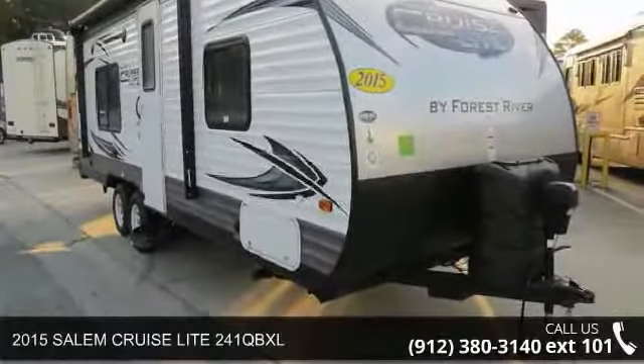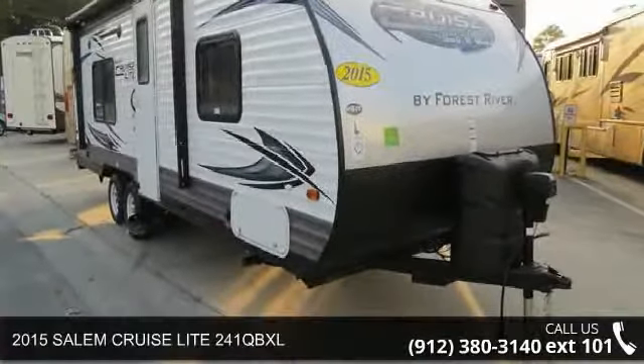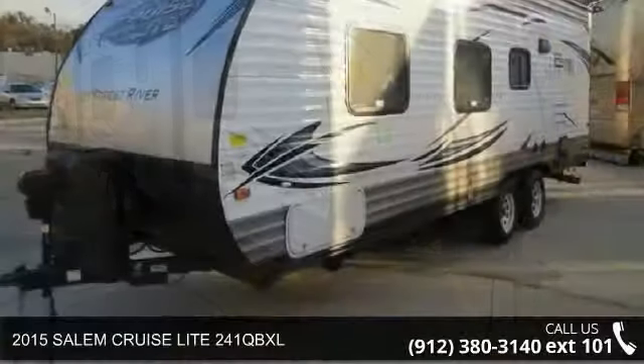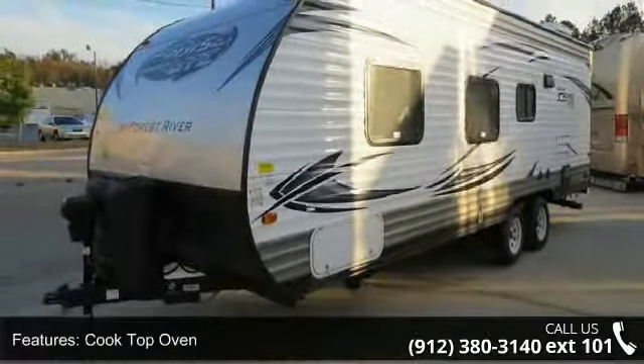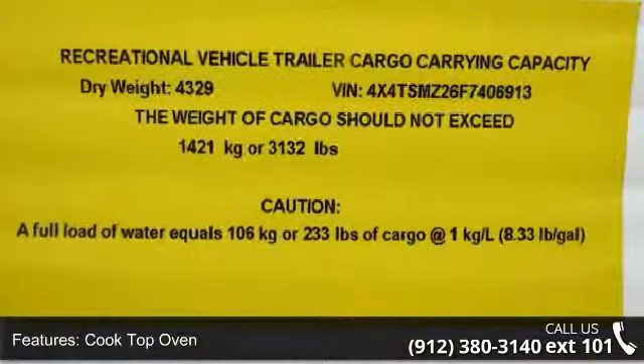Start planning your next trip in this 2015 Salem Cruise Light 241 QBXL. Whether you are planning on vacationing, adventuring, or just relaxing, this travel trailer does it all.